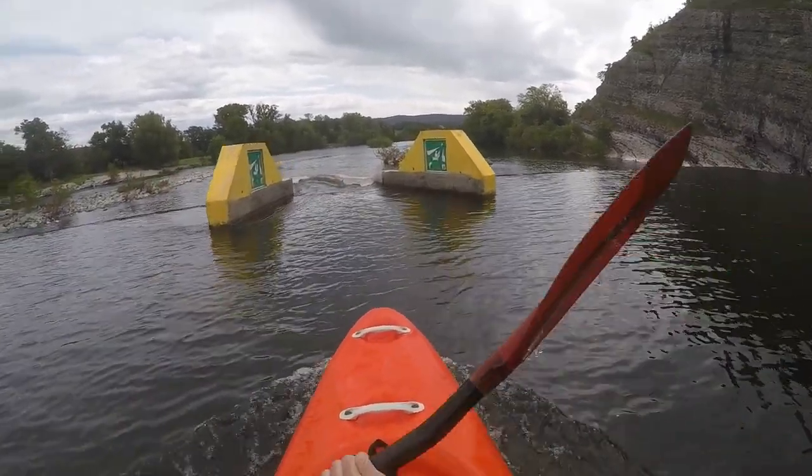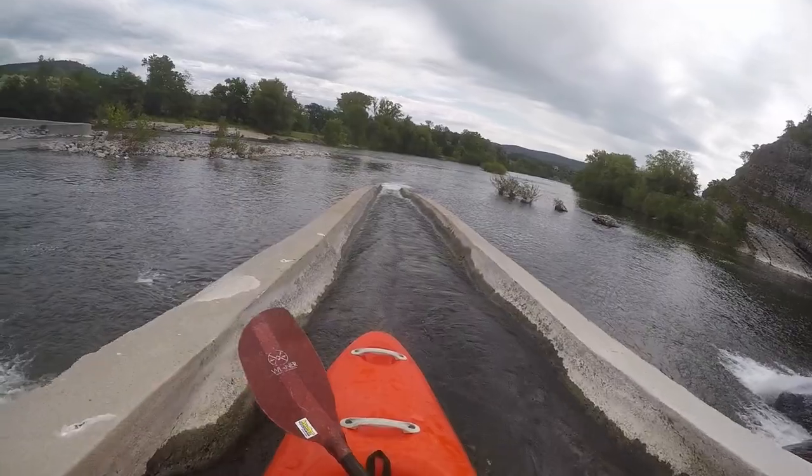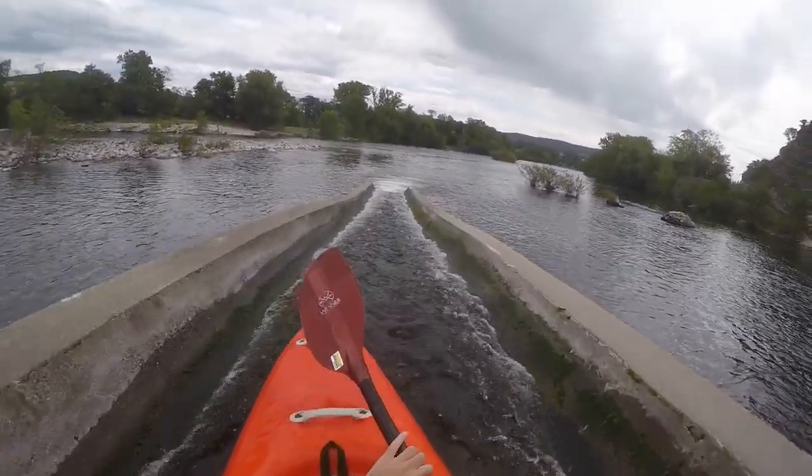On the left bend you reach Weir No. 3. The boat ramp is again in the middle and it can be a bit difficult to portage around on the left.